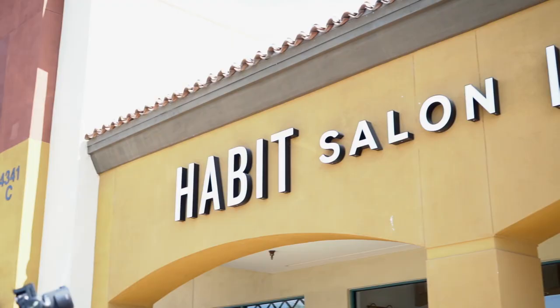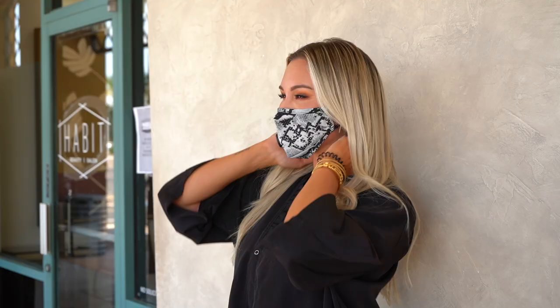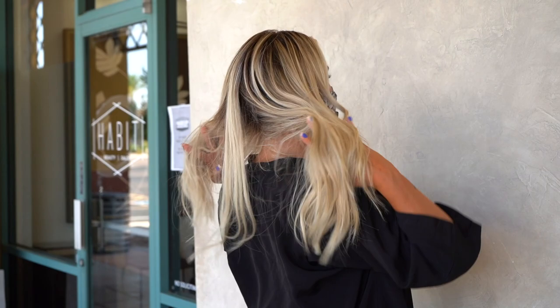Hey guys, I'm Brittany Aldean. I just flew in from Nashville with some of my girlfriends and I'm here at Habit Salon. I am so excited to get a whole new hair makeover. I've had extensions before — great links and tape-ins — but I didn't really like either, so I'm excited to see Chrissy's method and just let her do whatever she wants.